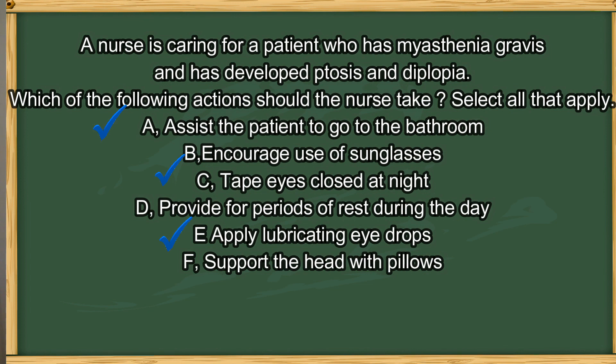The answers are A, C, and E. Ptosis is drooping eyelid and diplopia is double vision. Option A is correct because the patient's vision is compromised, and in a new hospital environment, patients are very easy to fall — giving the patient a hand is always a good option. Options C and E are correct because taping the eyelids at night and applying lubricant eye drops can prevent corneal dryness and irritation. Option B is wrong because patients with MG are not photophobic, so sunglasses will not help. Option F does not help with drooping eyes or double vision.